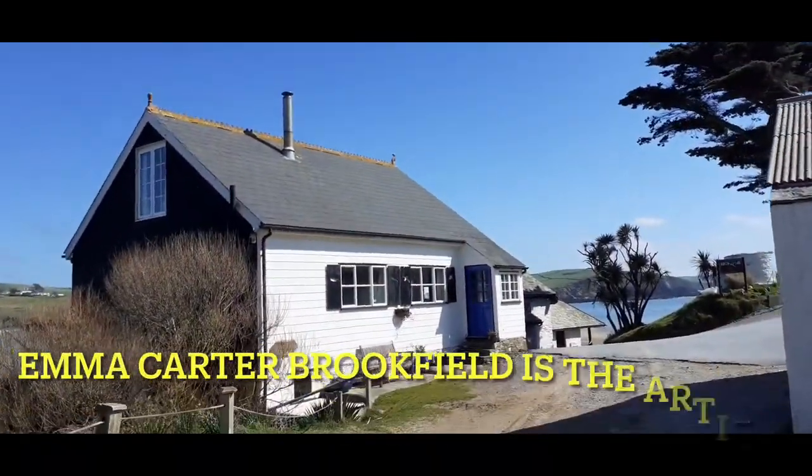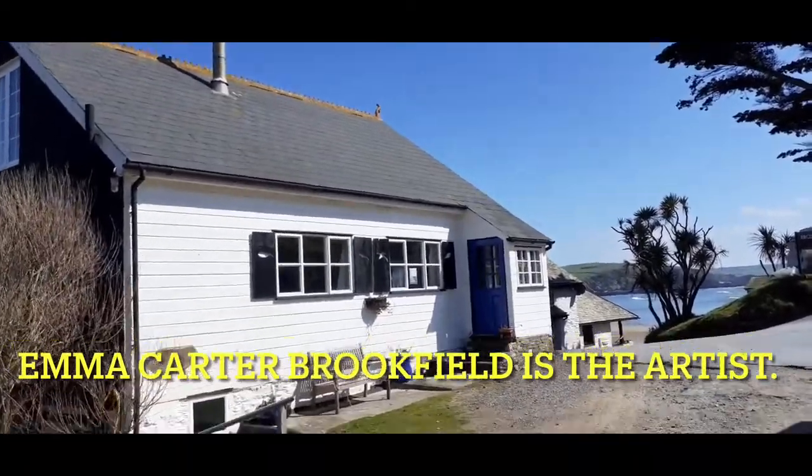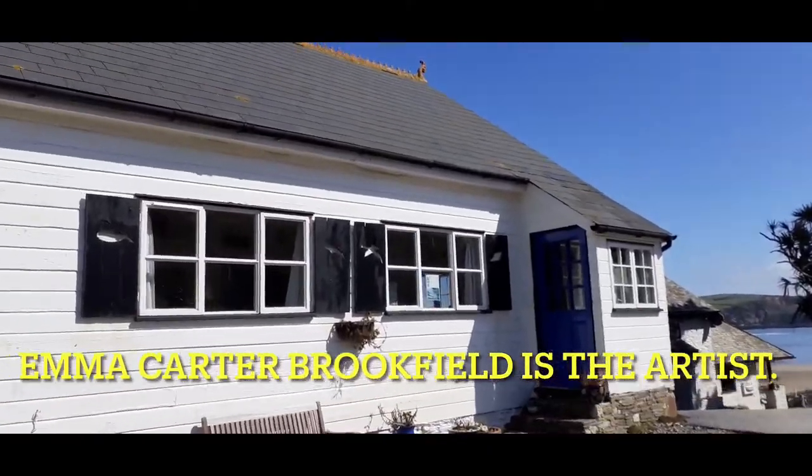I think an artist lives in this cottage. I don't know if it's like an open studio — probably not at the moment. It's a conservatory but I can see paintings. Oh wow.